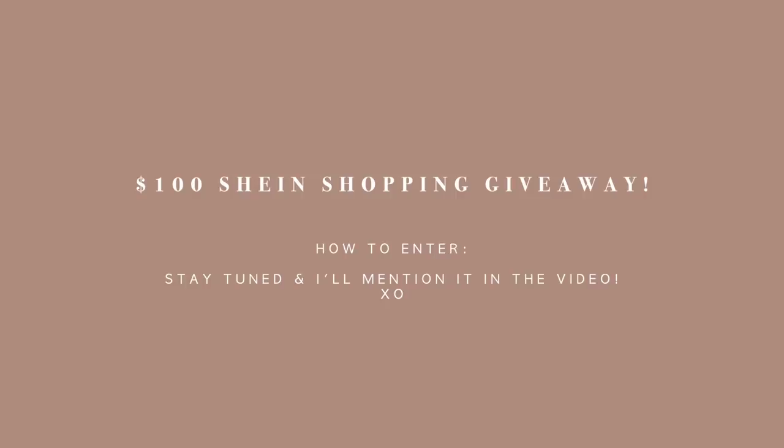Before we start, I'm doing another $100 giveaway with Shein so you guys can shop with them. Make sure you guys stay tuned on how to enter.